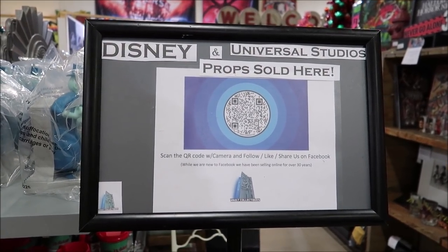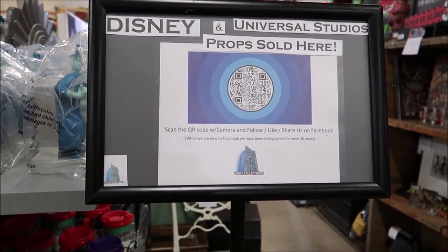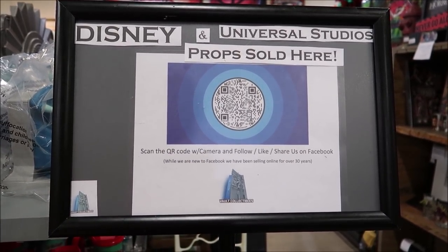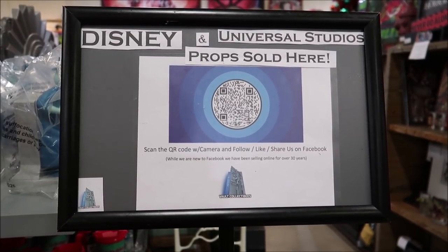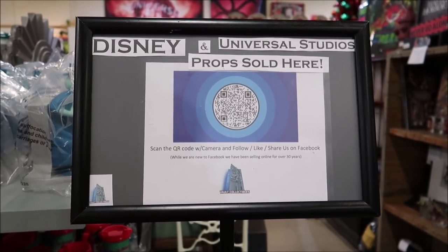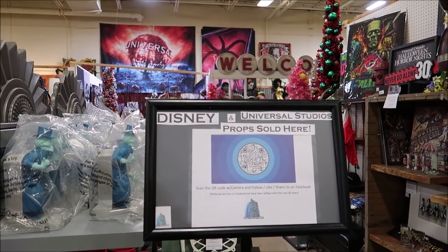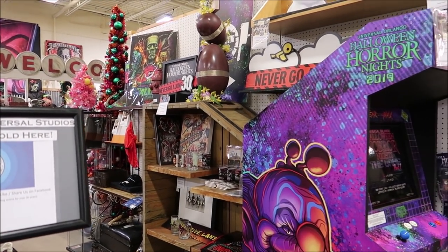For a lot more Disney and Universal props, you can check out Vault Collectibles. They have a little QR code here where you can find them on Facebook and see what they have for sale whenever they bring new things in. I love it - I'm all about it.